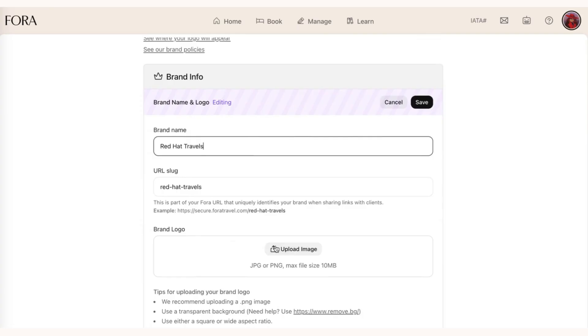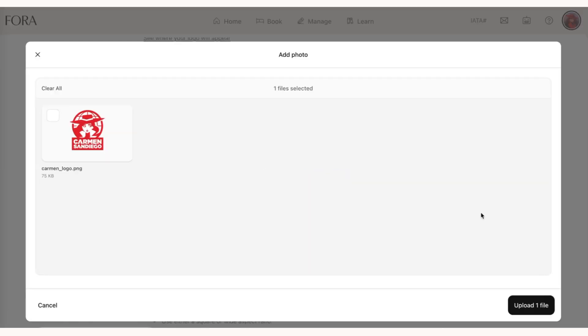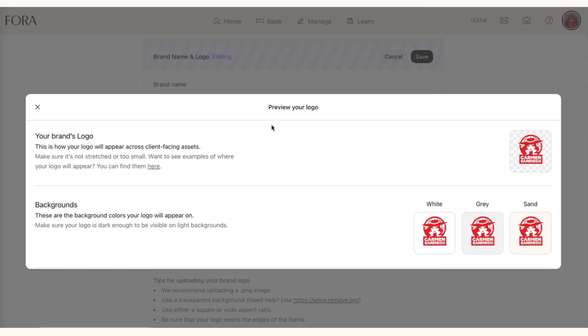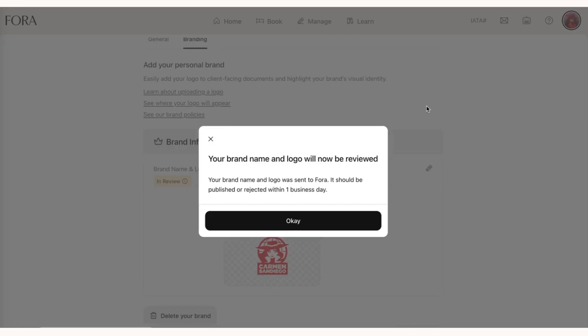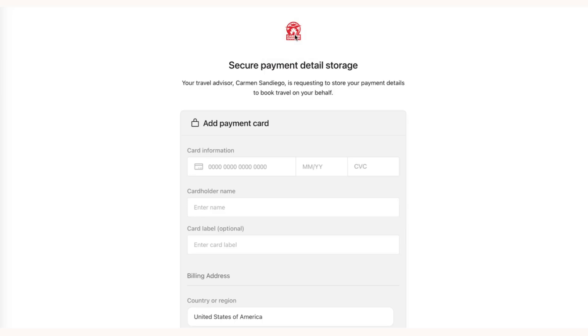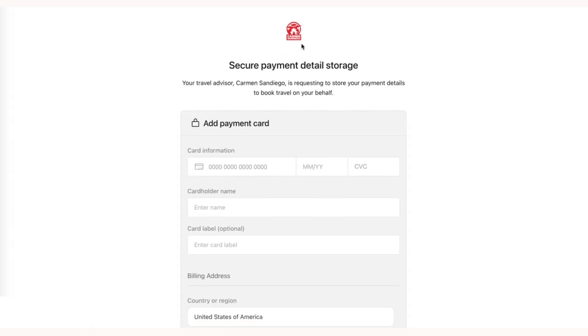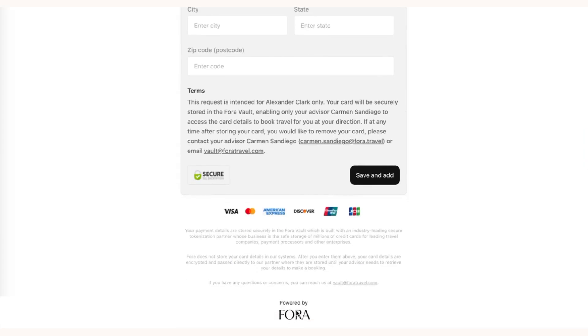Here I am in our Carmen San Diego Fora travel advisor account. Turns out that Carmen San Diego actually sells travel under her own travel brand. After a quick review, Carmen's new travel brand will be available for use. Here's an example of what this looks like on our Vault credit card collection form — the client can now see Carmen's travel brand at the top, with 'powered by Fora' shown at the bottom.